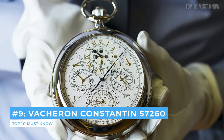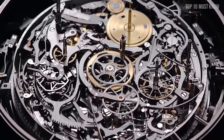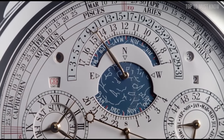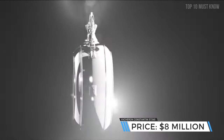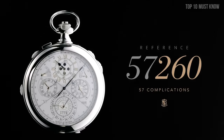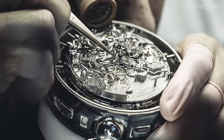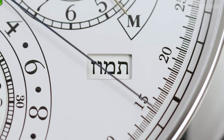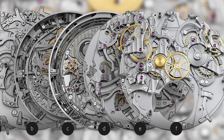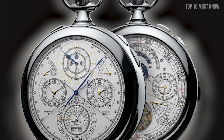Coming at number 9: the Vacheron Constantin 57260. Including 57 complications, 2,826 individual components, and 242 jewels, Vacheron Constantin's 57260 watch is a technological and artistic feat. It took 8 years to design and create, and is estimated to have been commissioned for $8 million for a private client. The reference 57260 is named for its 57 complications and Vacheron Constantin's 260th anniversary. It was commissioned by a collector in the Americas who wishes to remain anonymous. He challenged Vacheron Constantin's Atelier Cabinotiers division to create the world's most complicated watch, with specific functions including a Hebraic perpetual calendar and an unusual split-seconds chronograph — technically advanced feats never before incorporated into a watch. Approximately 2 inches in diameter and crafted in an 18-karat white gold case weighing about 2 pounds, the Vacheron watch nearly doubles the previous record of 33 complications in a timepiece, with more than 2,800 tiny mechanical components inside.